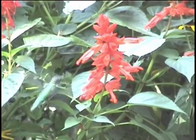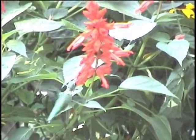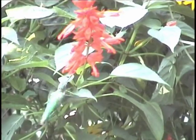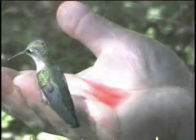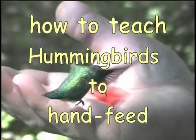Each year there are more and more people putting out feeders to attract hummingbirds. So anything more than just a feeder that you can add to your yard will only add to your success to attract and hold some of the birds in your area. Once you have a hummingbird using your feeder on a regular basis, you can continue to the next step — teaching your hummingbirds to hand feed.